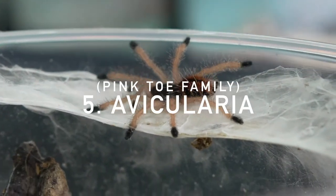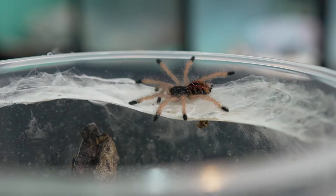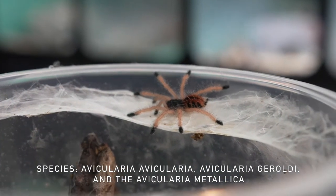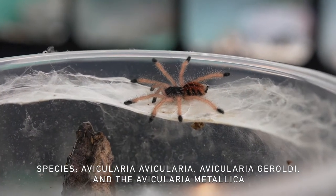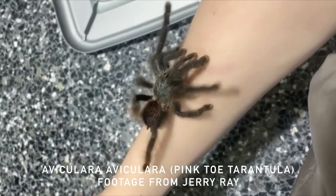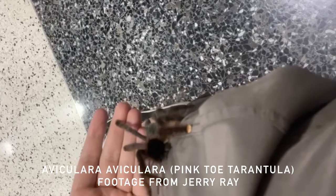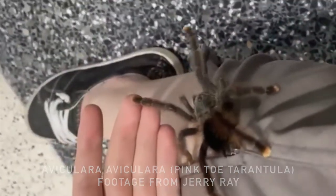Starting off at number five we have the Avicularia, or Pinktoe family. These New World arboreal tarantulas can be found in Central and South America and have a lifespan of about four to five years for males and six to nine for females. These are known for having non-medically significant venom but do have urticating hairs which can cause redness and itchiness on the skin. They don't actually require high heat or humidity.